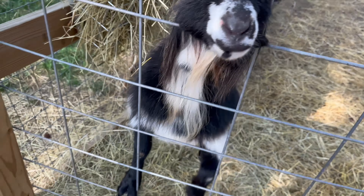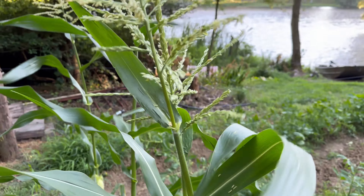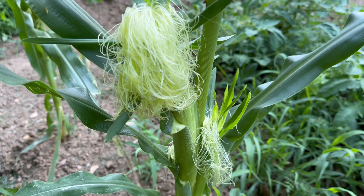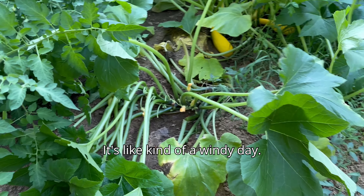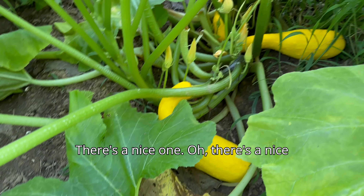Normal foot — you can see all the bones. Yellow jacket foot. Look at the difference. Oh my gosh, look at the difference.